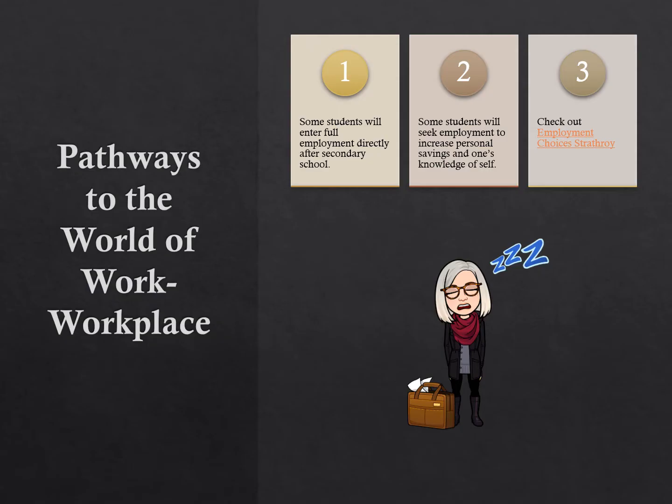When you think about it, all of our pathways lead to work. However, some students choose to start immediately following secondary school and earn money before they apply to post-secondary school. Some students decide they like work so much and it offers so many opportunities that they choose to focus here and opt not to pursue a post-secondary education. We are fortunate to have our community partner, Employment Choices, located just down the road. Check out the link so you can see what supports they offer to those seeking employment.